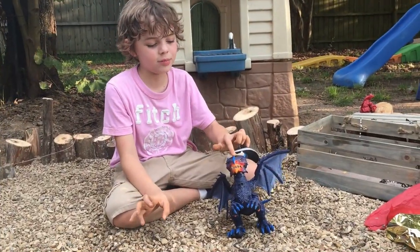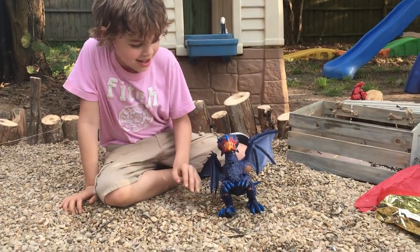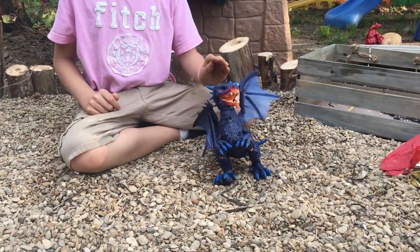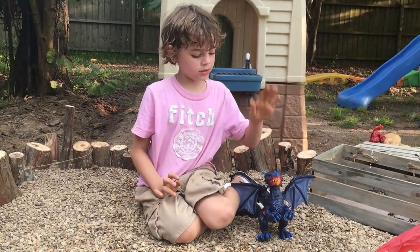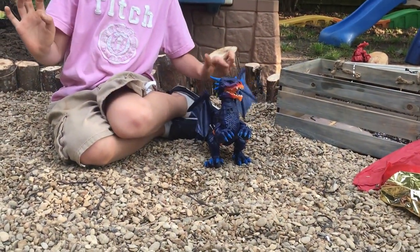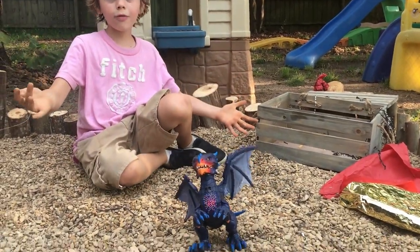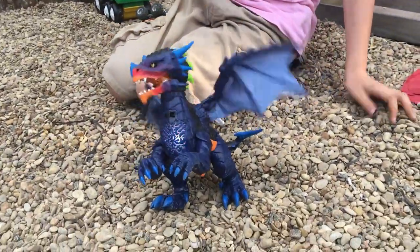Okay guys, this is how you tame it. I thought it was going to scream at me. And this is how you untame it — and it gets mad. Now I'm going to tame it again. I need to re-tame it. I'm sorry! Excuse me. I'm not even doing anything! Okay, stop!